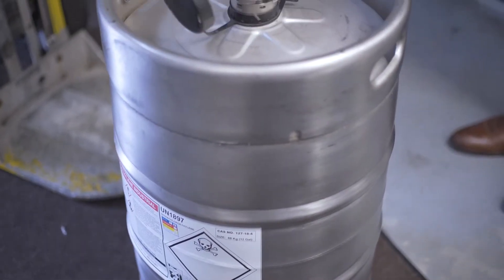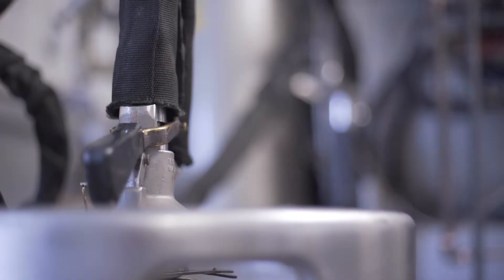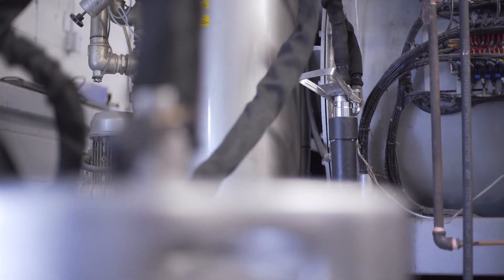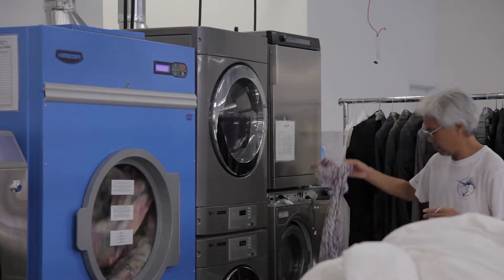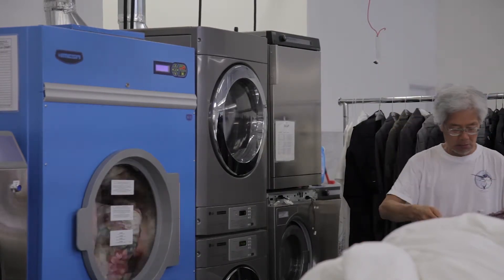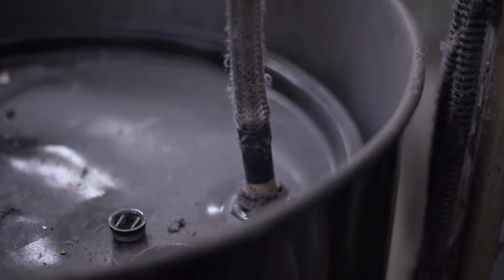These stages include receiving and storing the PERC solvent, the entry of PERC into the equipment, the application of PERC to garments in the equipment, completing the drying of garments in the equipment, and collecting any residue from this entire application for safe and effective disposal.